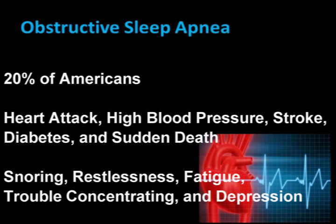Obstructive sleep apnea affects 20% of Americans and contributes to heart attacks, high blood pressure, stroke, diabetes, and sudden death. Symptoms include snoring, restlessness, fatigue, trouble concentrating, and depression.